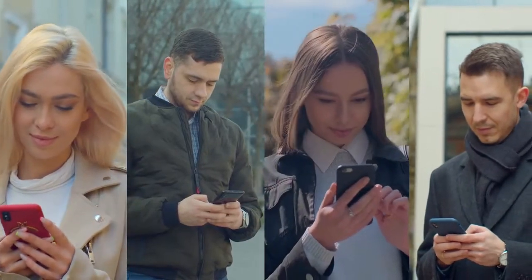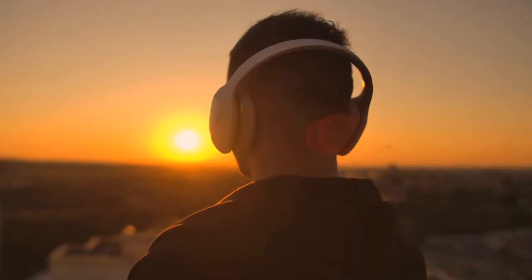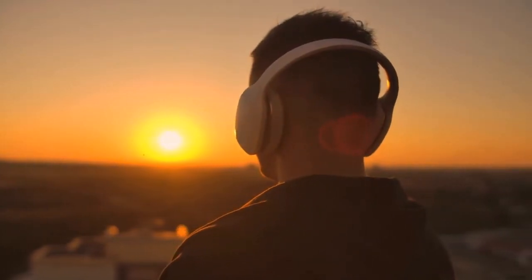Traditional headphones can be bulky, uncomfortable, and downright dangerous to use in certain settings. Millions of people are using traditional headphones without realizing the dangers they pose. Best Bone Conduction Headphones UK 2022 are the perfect solution for anyone looking for an audio experience that is both safe and comfortable.